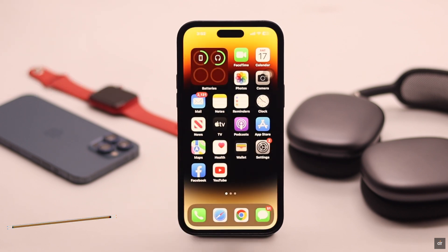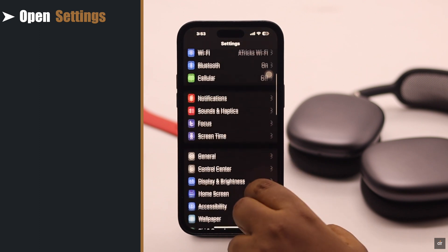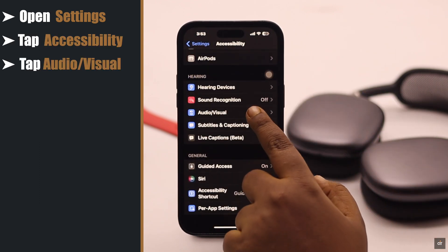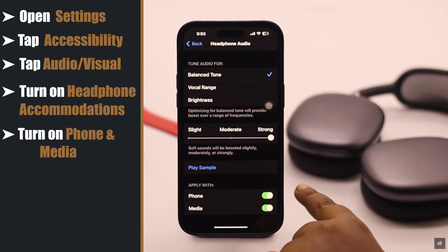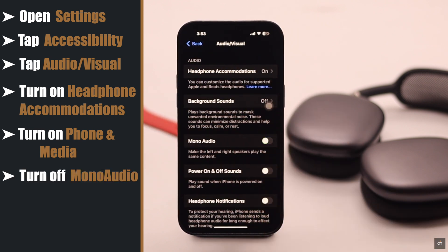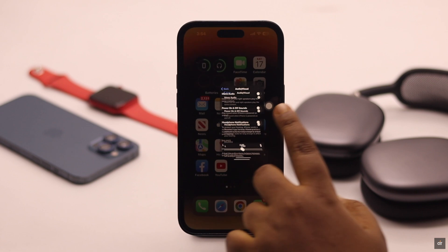If that does not fix your problem, it can happen due to some accessibility settings. Open Settings, scroll down, tap Accessibility, scroll down, tap Audio/Visual. Make sure headphone accommodations is turned on, with Phone and Media also turned on. Now go back and make sure mono audio is turned off and the audio balance is in the middle. After doing all this, your AirPods Max connected but no sound problem should be fixed.